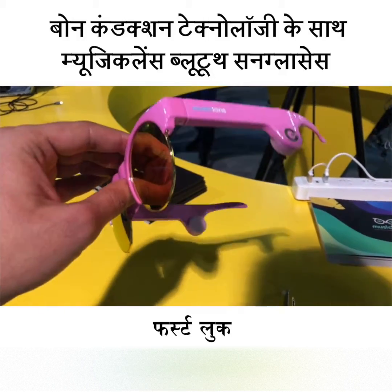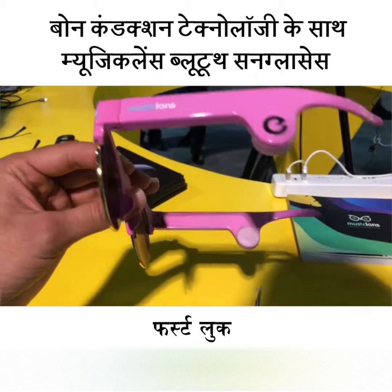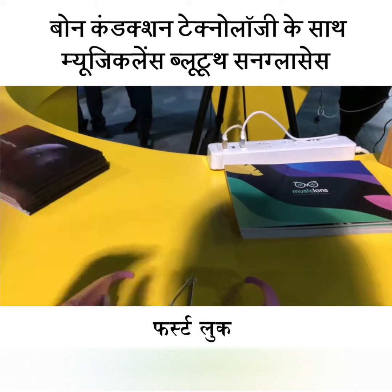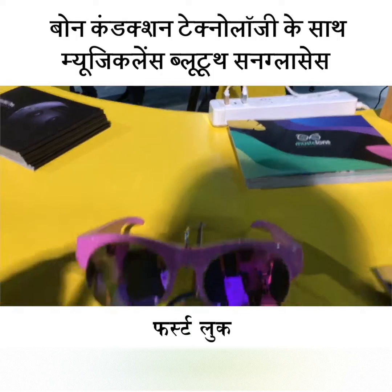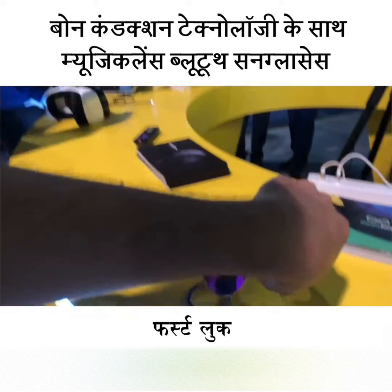It transmits music from your smartphone using Bluetooth, charges via USB Type-C, and has about 12 hours of battery life. If you want to know what it looks like once you put it on, I can show you — this is it.